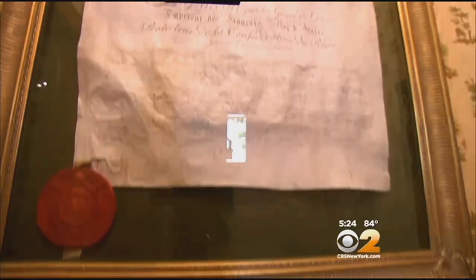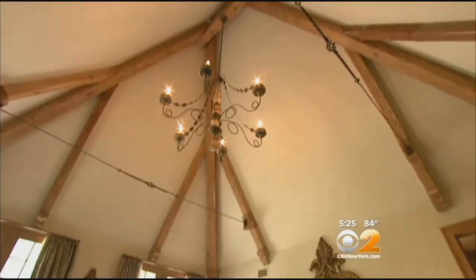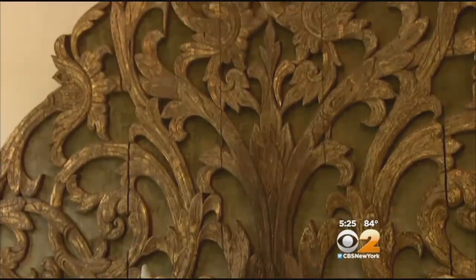The master bedroom suite is on the first floor — there's a vaulted ceiling and furnishings from Thailand. I saw this, which was a temple ornament, and I stopped the car and said, I have to have this.